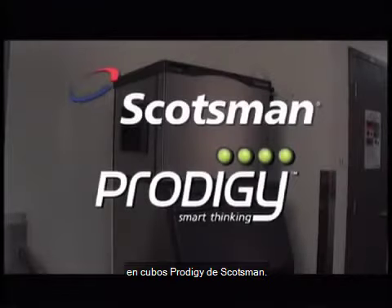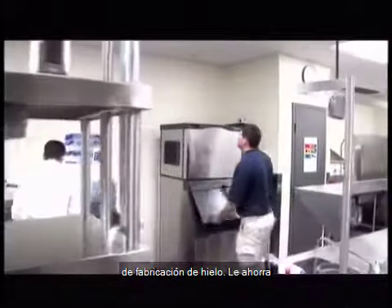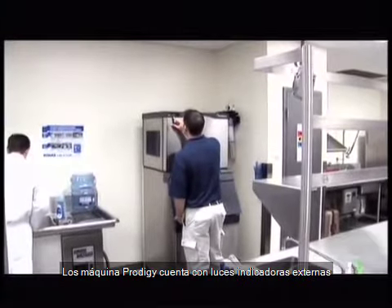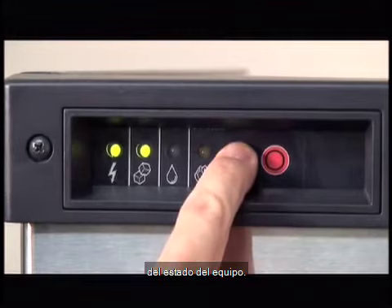This is the Prodigy Cuber ice machine from Scotsman. All Prodigy ice machines utilize industry leading technology to quickly diagnose ice making problems and save you money on repairs and utility costs. Prodigy Cubers feature external indicator lights that provide continuous updates on the machine's status.